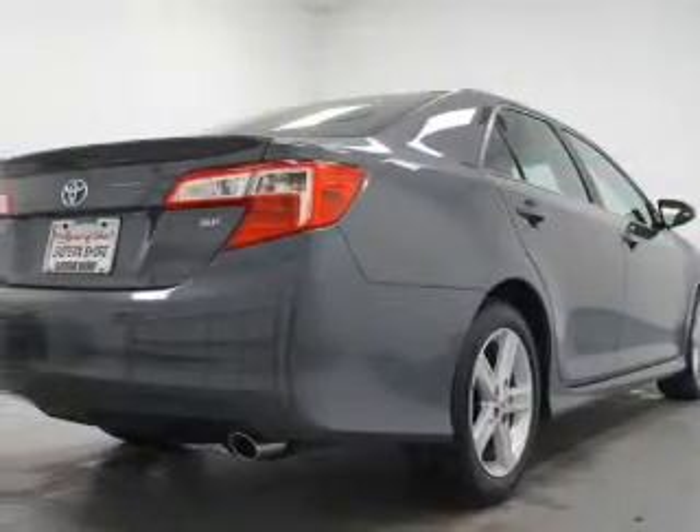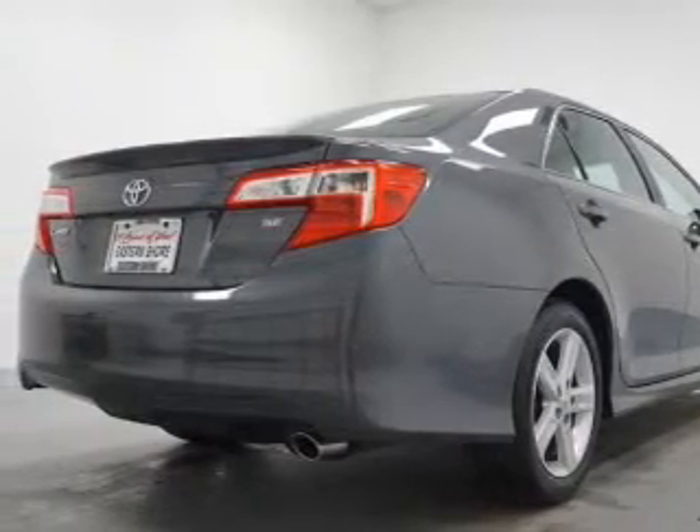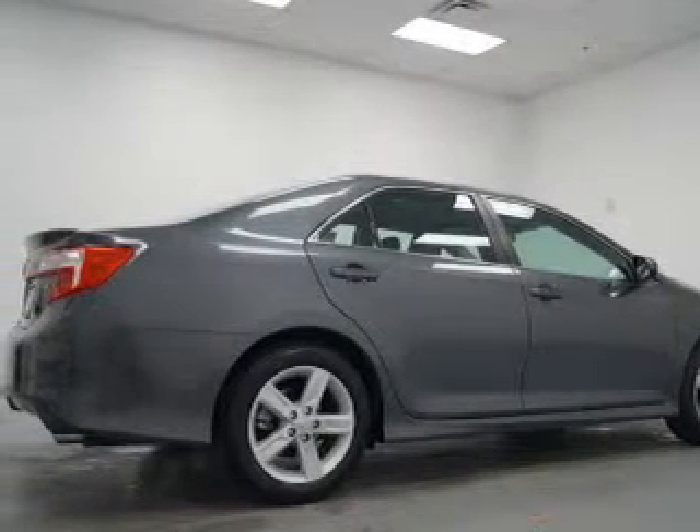Front ventilated disc brakes, curtain head airbags, passenger airbag, side airbag, traction control, stability control, daytime running lights. Let us put you in the driver's seat today.